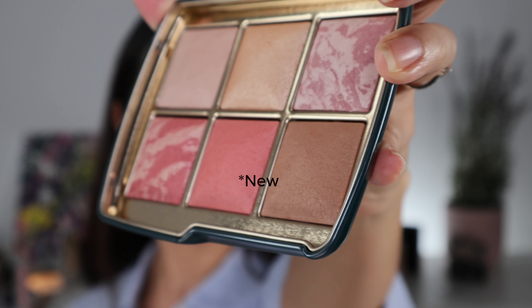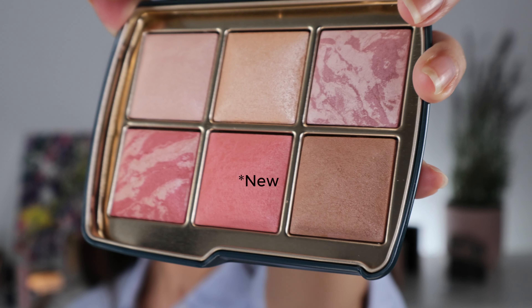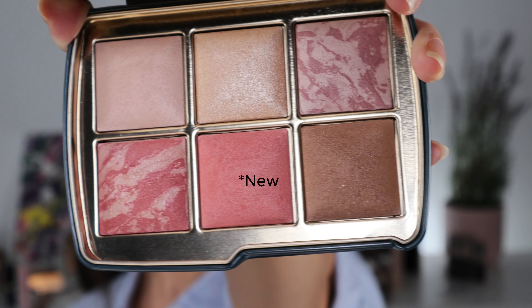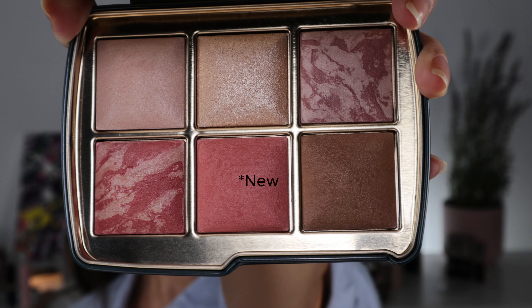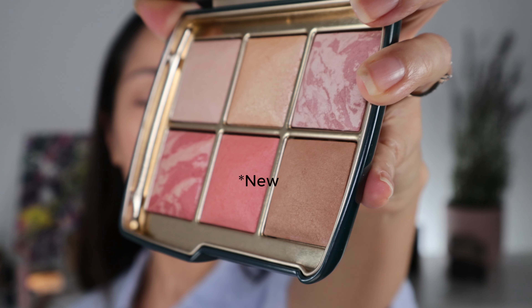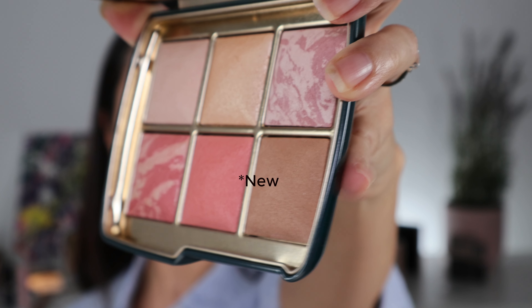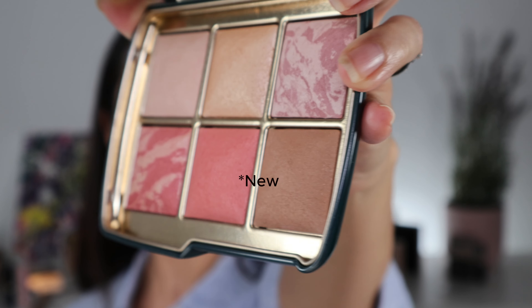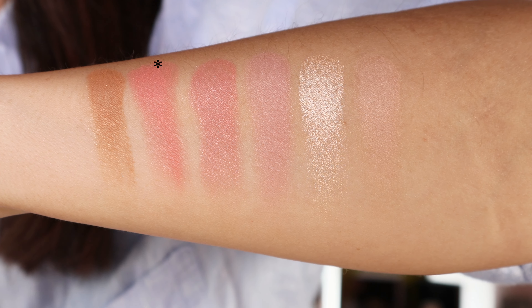What is fun about the palette is that you're able to customize the artwork. I customized palette number one with the owl, palette number two with the jellyfish, and palette number three with the leopard. They also have a snake artwork. The palettes consist of new shades but also best-selling shades. They come with bronzers, finishing powders, highlighters, and blushes.